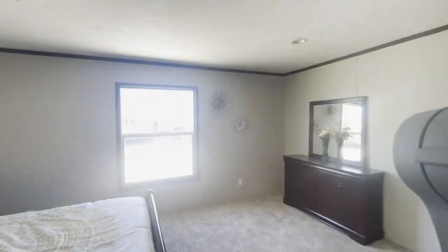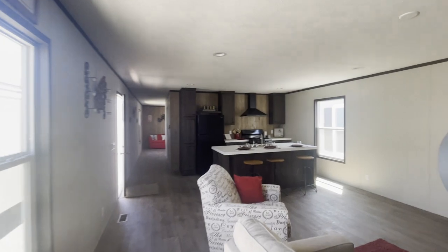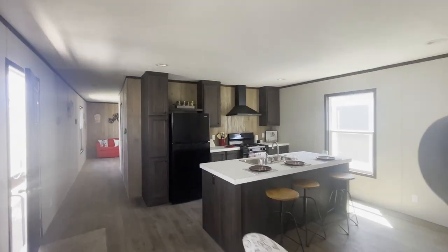This is the Clayton Bonham Balance 18 by 80, down here at the lot. Fiesta Homes — please come by and take a look.